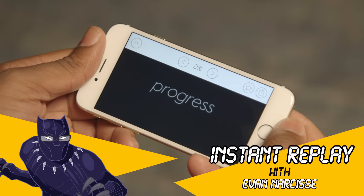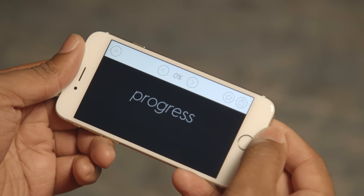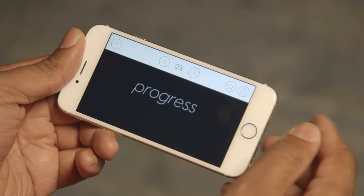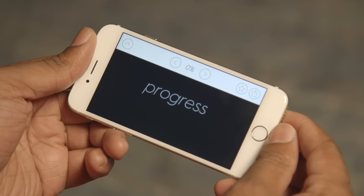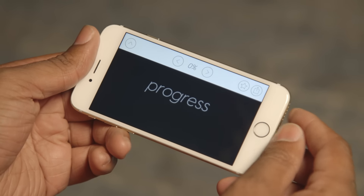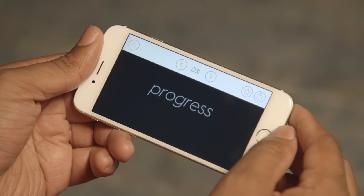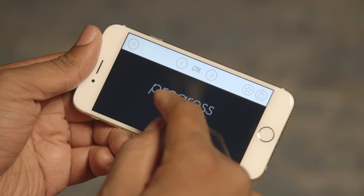We are taking a look today at Progress to 100, which is a new puzzle game for iOS devices that uses all the various input functionality of the iPhone and iPad to challenge you to solve different puzzles. I've played a bunch of the first few levels already and I want to show you guys what it looks like, because I think it's pretty cool.